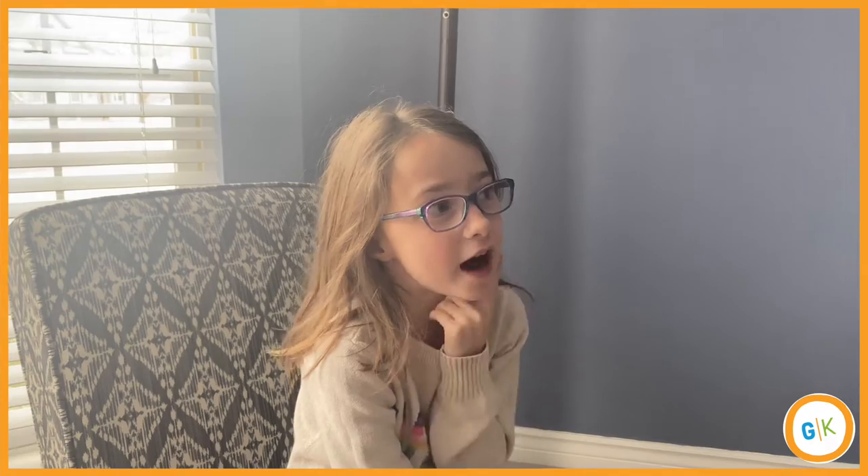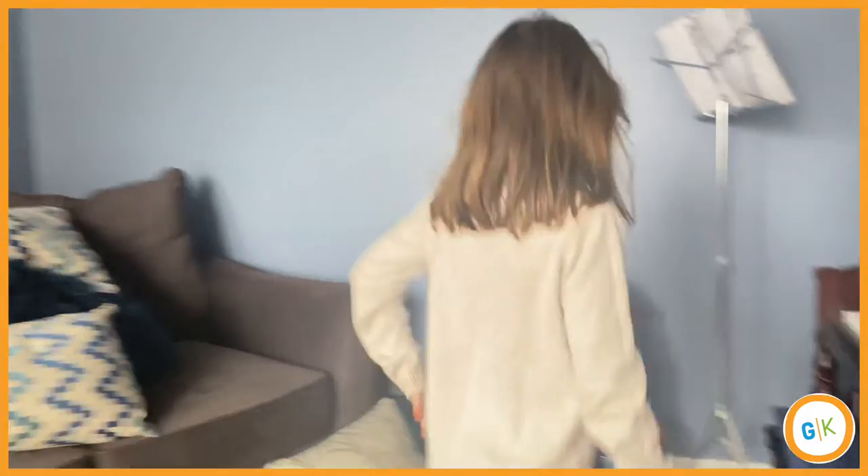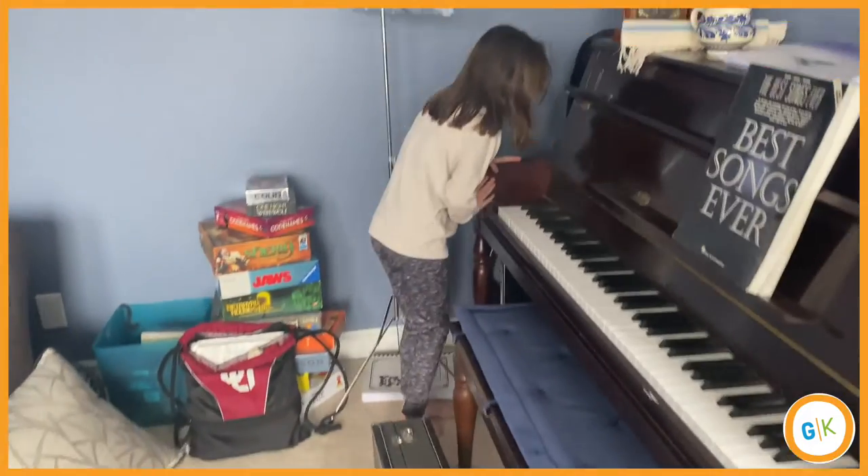Hey guys, so today I heard that I have to find our trunk room, but I don't know where it is. Will you help me find it? Yes? Okay, come on, let's look. Is it back here? It's not.